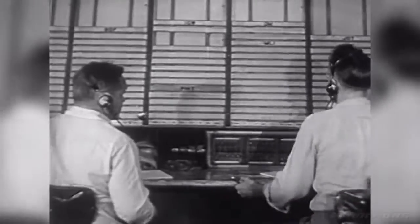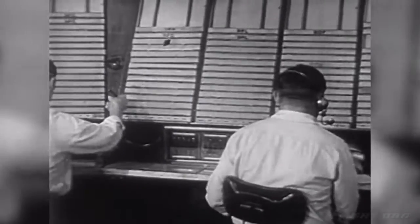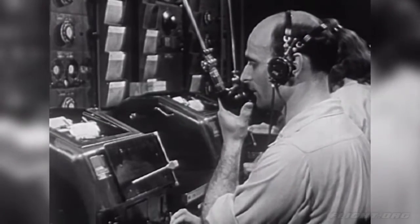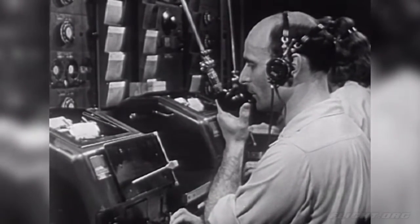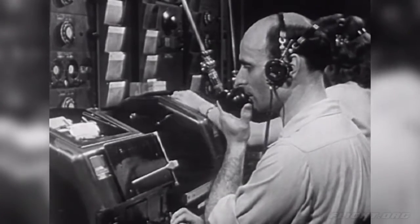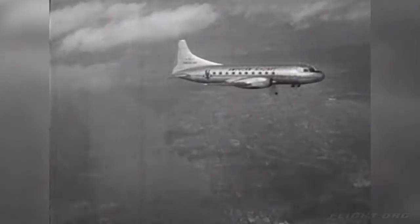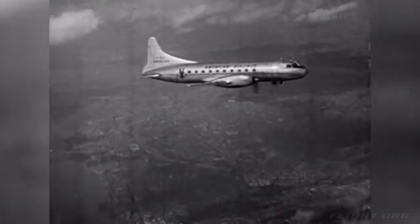These men keep track of airplanes in the air. This radio man at the airport is talking to the pilot of a plane in the air. And here's the pilot — he's high in the air in his plane. His plane is about ten minutes away from the airport.